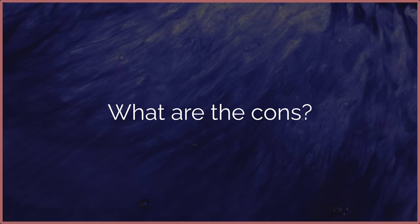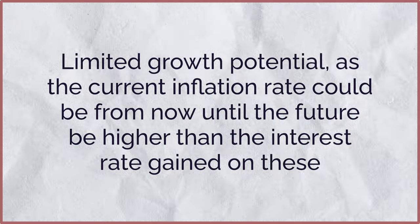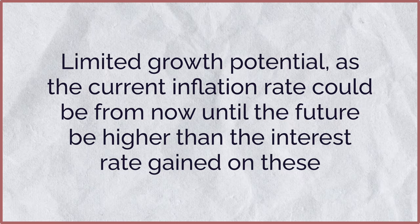A lot of times this interest rate may be over 5%, so that's how a T-bill works and how it can benefit you. But what are the cons associated with these? For buying T-bills, the return rate may not be as high as buying stocks, as they are less risky. You still need to pay federal taxes on the interest that you make. Finally, they do have limited growth potential, as the current inflation rate from now to the future could be higher than the interest rate you are getting on these T-bills.